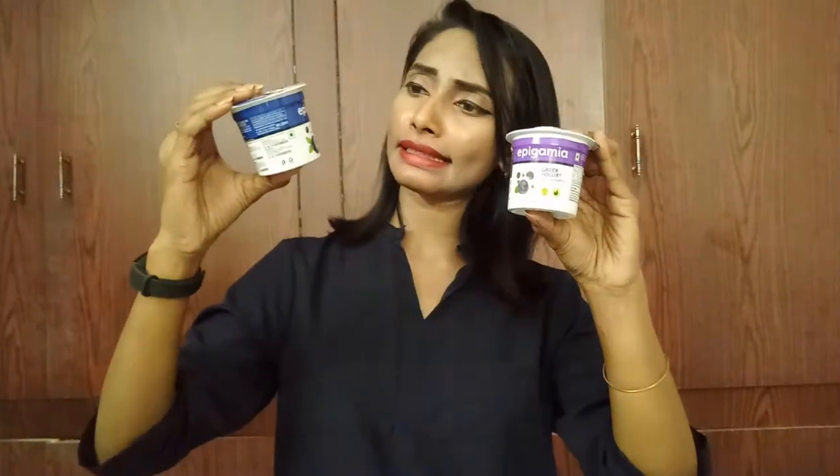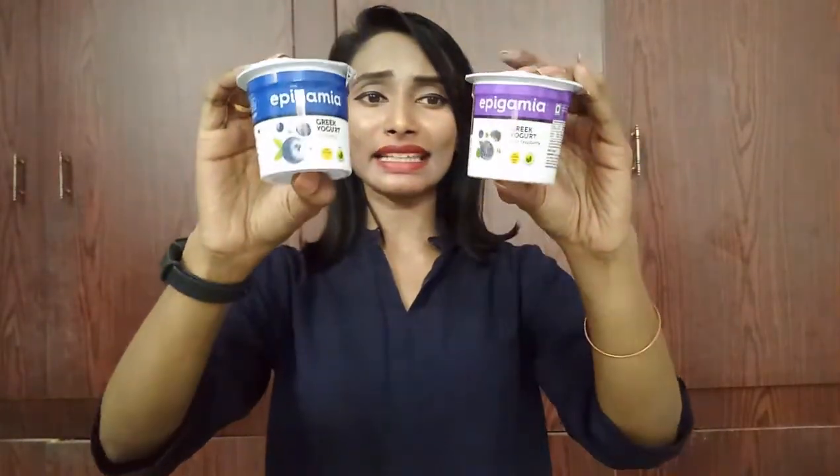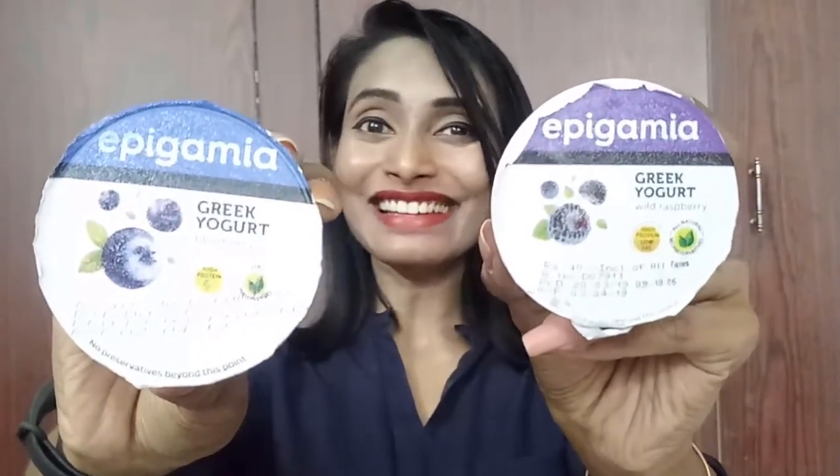Next are two Epigamia yogurt tubs. I love Epigamia yogurt — it's really yummy and healthy. I got them in two flavors: blueberry and raspberry. Each one is basically priced at 40 rupees, but I got each one for just 28 rupees. That's a real saving!